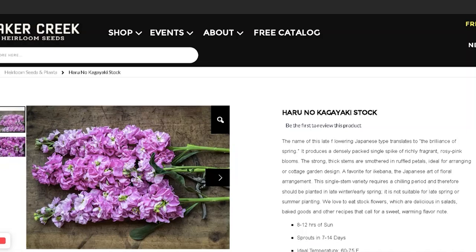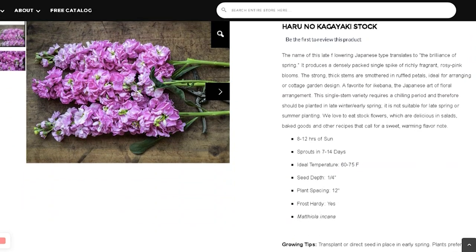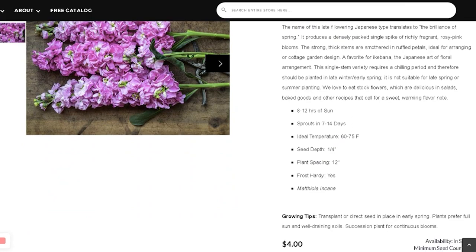And then Haru no Kagayaki — I guess they're the same breeder, because this is Asa no Kagayaki and this is Haru no Kagayaki, and this one is more rosy pink. I already grew stocks last year but planted them too late — it was already June. With stocks, I should be planting them early, early spring, maybe even by March, just so they have time to establish their roots before summer hits.